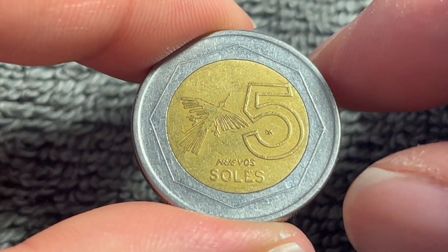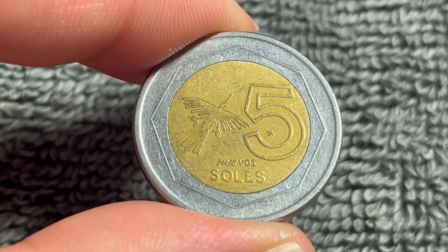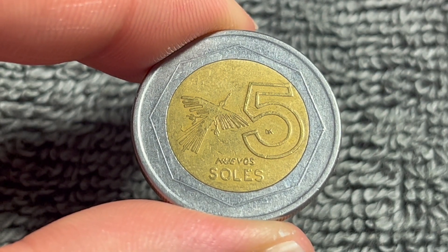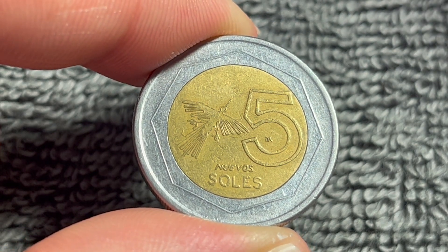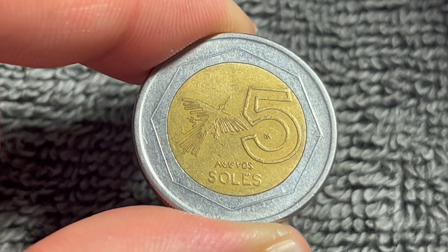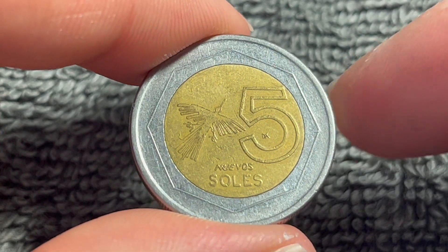These coins have been produced from 1994 up until 2009, as you can see here. The design got a bit of a facelift in 2010 until 2015, at which point it ceased being known as nuevos soles and just simply soles.